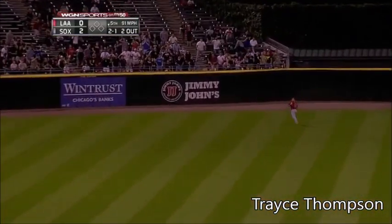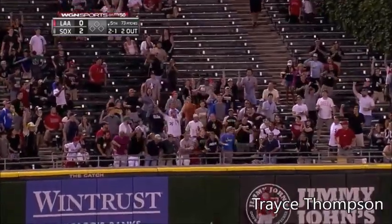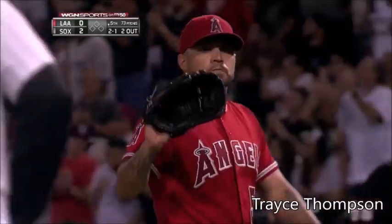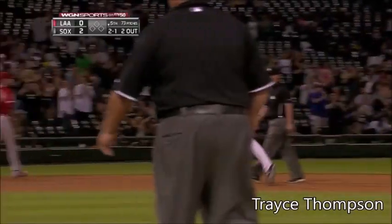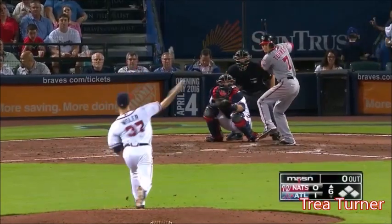That ball's high and deep! And this is back up against the wall. You can put it on the board! Boyd! Yes! His first major league home run!